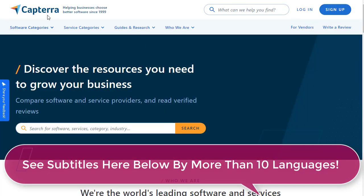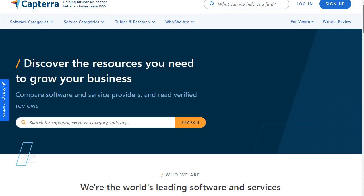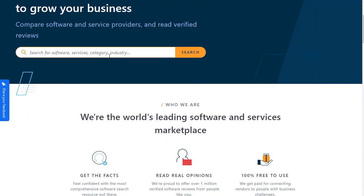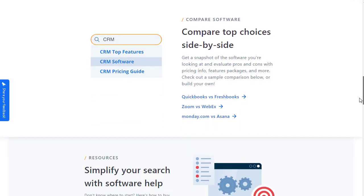The first and most important thing is that you need to go to Capterra.com. It is a comprehensive website for software where you can find hundreds and thousands of softwares worldwide. You can find reviews, star ratings, and everything you need about any software — including pros and cons — all right here on this website.